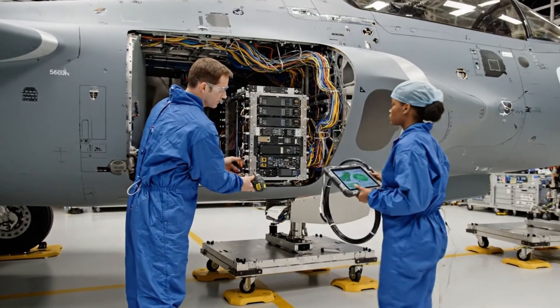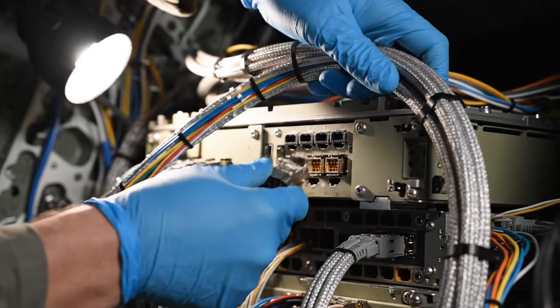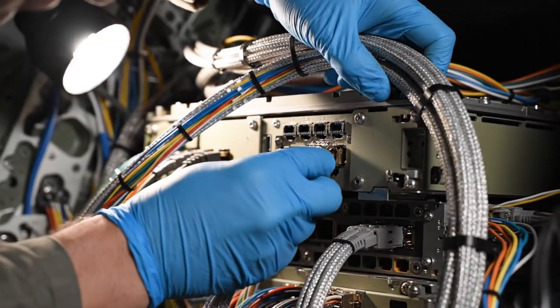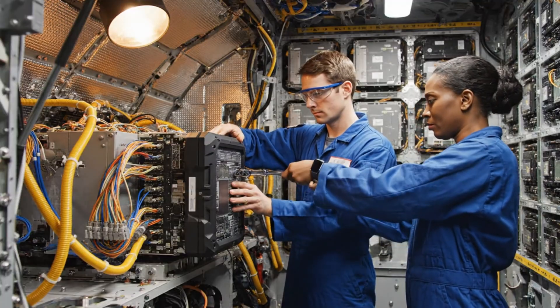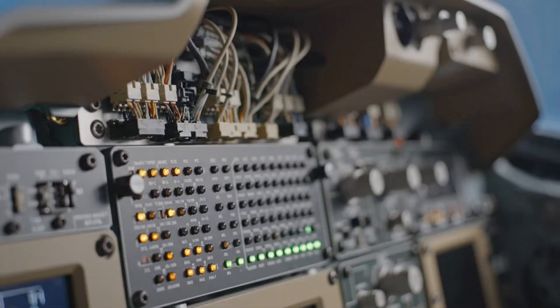Torque sequence complete on the forward mount. Acknowledged. Cross-checking against the schematic now. One. One. One. Two. Two. Three, six, seven, eight, nine, ten, eleven.